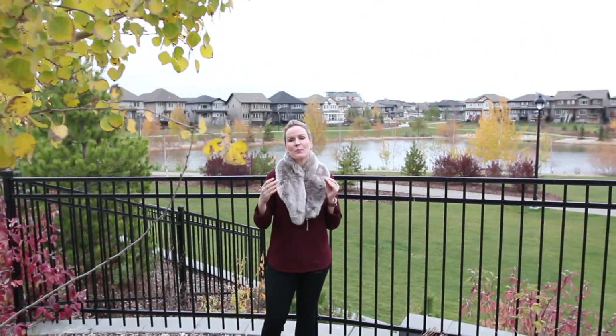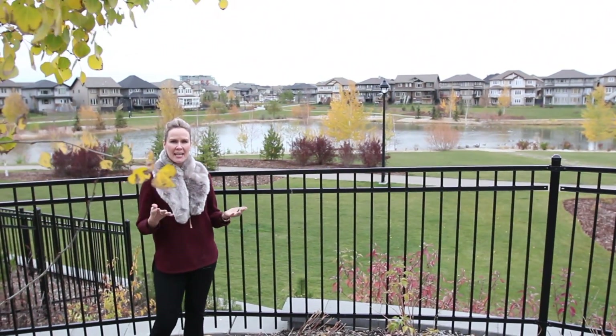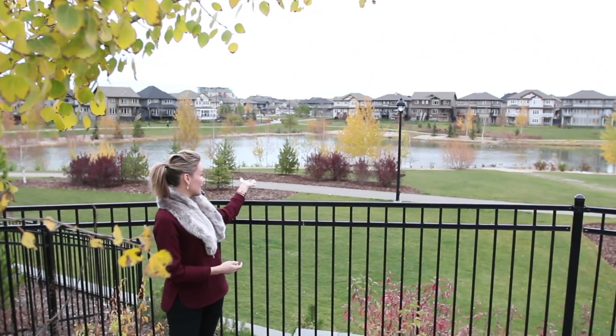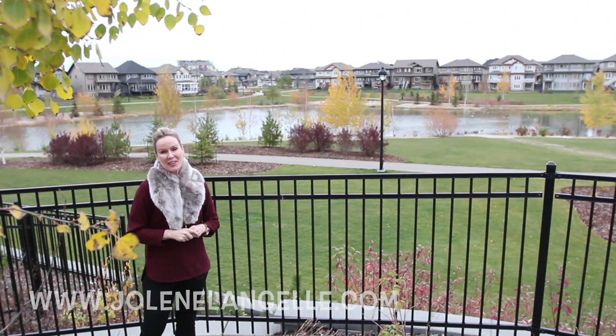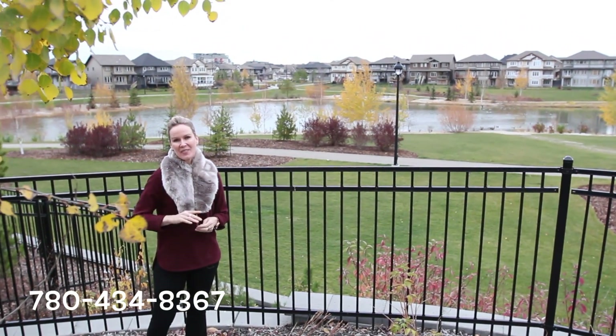So thank you so much for spending a few minutes with me and taking a tour of this beautiful condo in Ambleside. Two bedrooms, two baths, two parking stalls, a den, and this pond — this is where your little dogs are going to hang out most of the time. Look at all those geese! Anyway, thank you so much for watching. I would love to show you this unit. If you have questions, call me anytime. I'd love to chat. Have the best day. Bye!